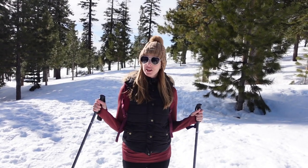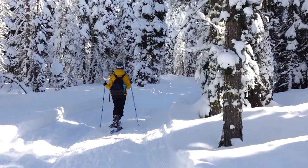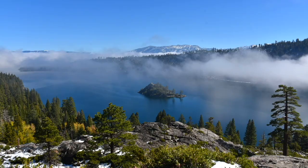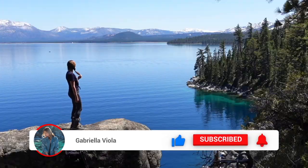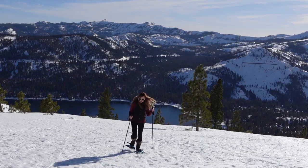In today's video I am sharing three of my favorite snowshoe hikes in Lake Tahoe. Welcome back to the channel — my name is Gabriella and I am an outdoor photographer living in beautiful Lake Tahoe. I create a lot of videos about Lake Tahoe and the surrounding area, so if that's something you're interested in, go ahead and hit that subscribe button. These three hikes are not only incredibly scenic but also beginner friendly.